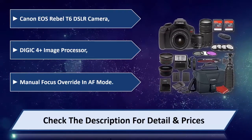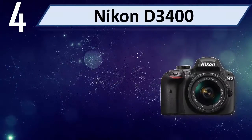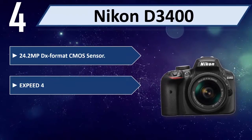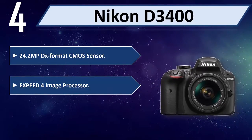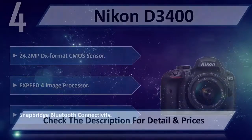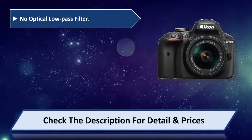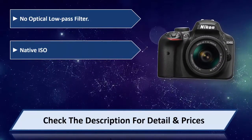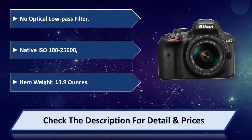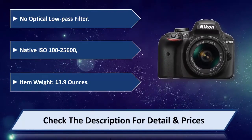Number four: Nikon D3400. 24.2MP DX-format CMOS sensor, EXPEED 4 image processor, SnapBridge Bluetooth connectivity, no optical low-pass filter, native ISO 100-25600, item weight 13.9 ounces. Please check the description for detail and price.